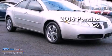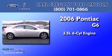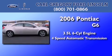This is a 2006 Pontiac G6. It has a 3.5-liter six-cylinder engine and a four-speed automatic transmission.